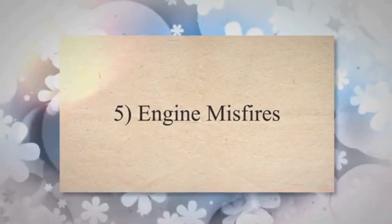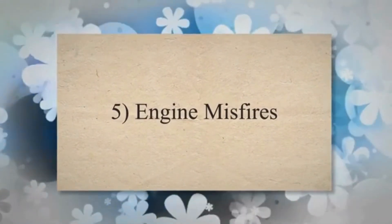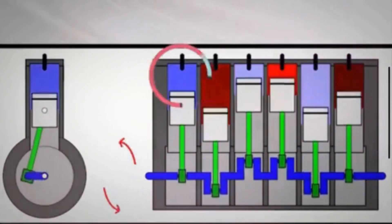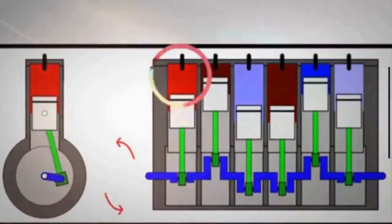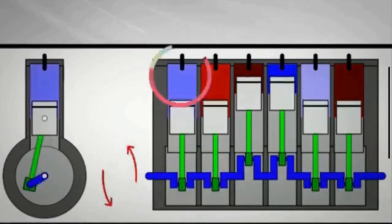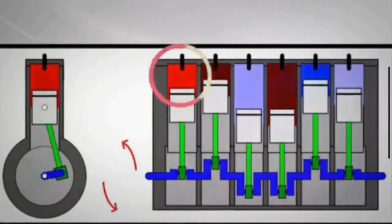Symptom 5: Engine misfires. The improper air-fuel mixture caused by a malfunctioning oxygen sensor can contribute to engine misfires, characterized by a sudden loss of power and a noticeable shaking or vibration from the engine.